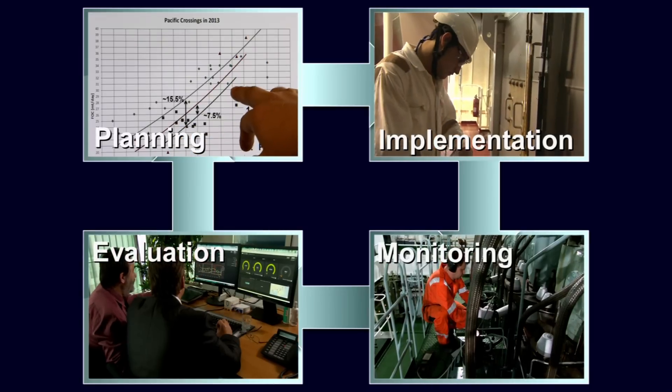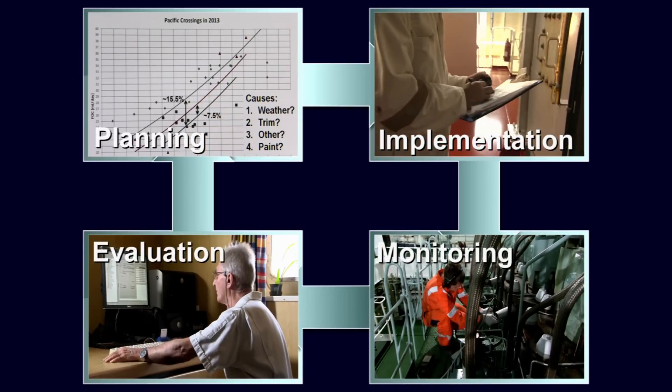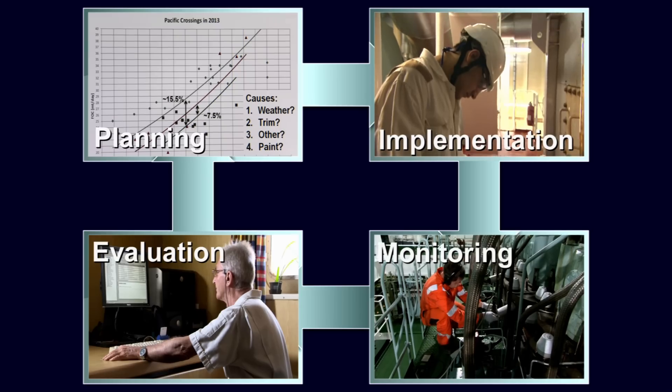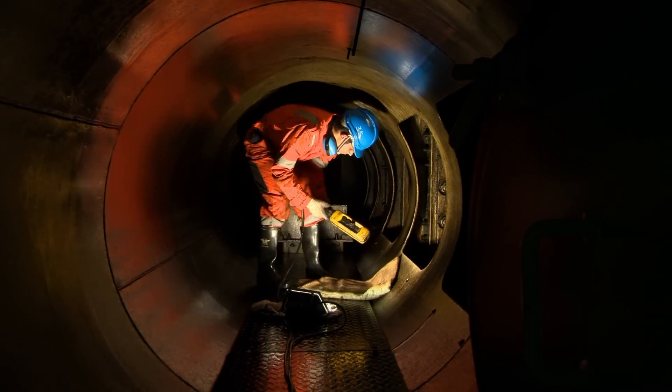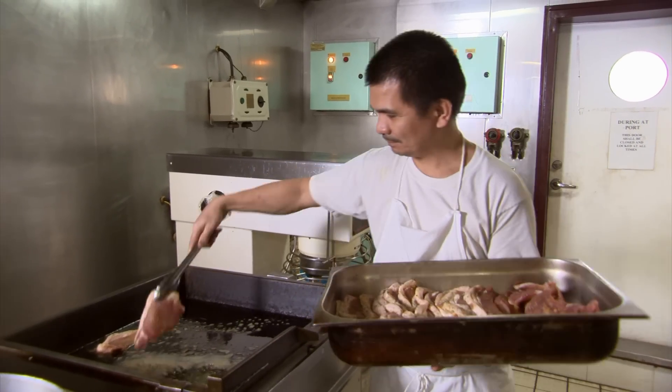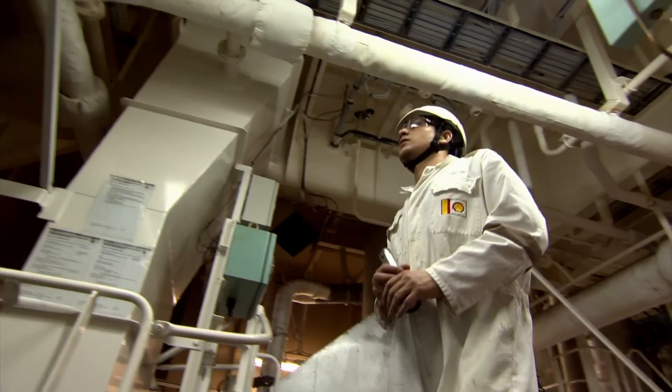Successfully implementing the SEEMP is one of the most effective measures to manage and reduce fuel consumption while maintaining ship safety and operational availability. Everyone on board has a responsibility to ensure that they use the minimum energy to do their jobs effectively and safely.